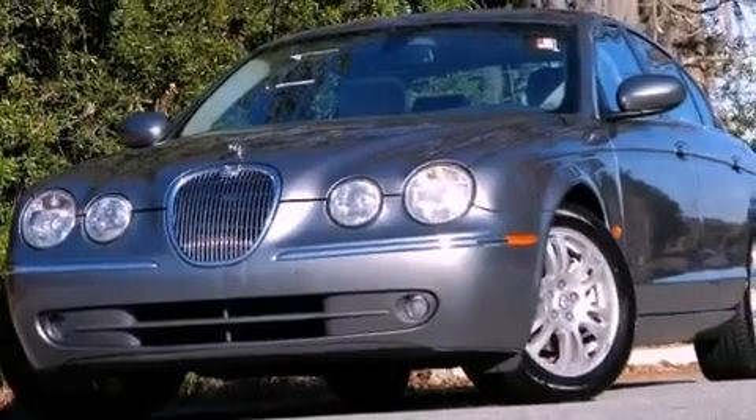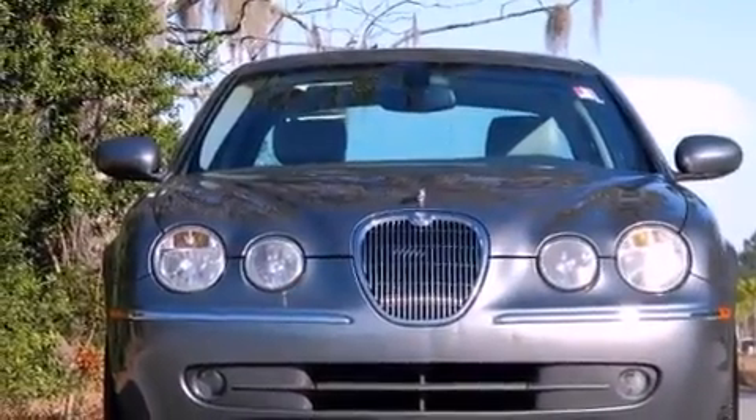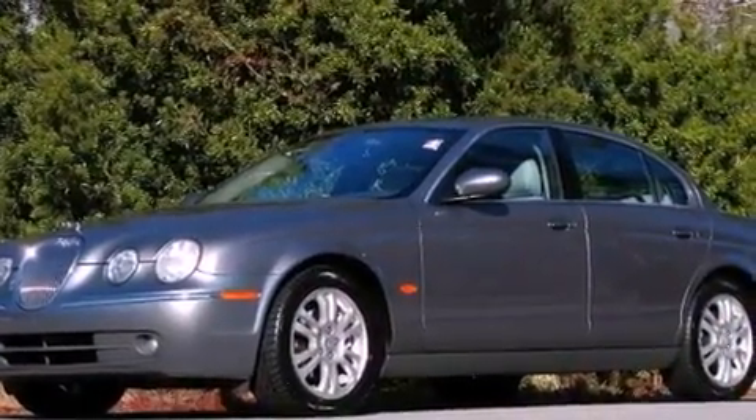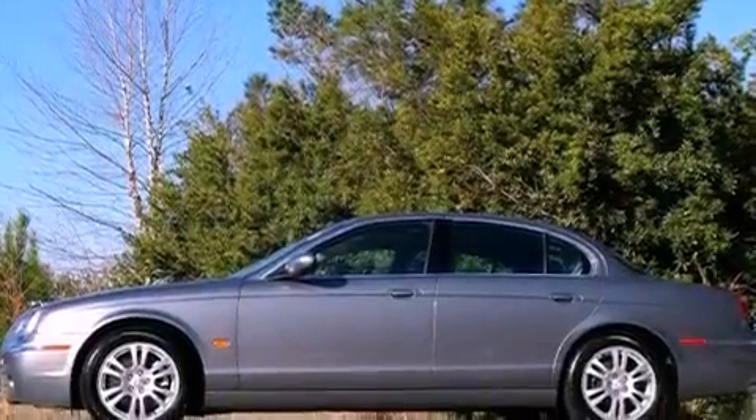Its top features and packages include the premium package, an aluminum hood, a navigation system, a power moonroof, traction control and stability control systems, alloy wheels, and an adaptive cruise control system.